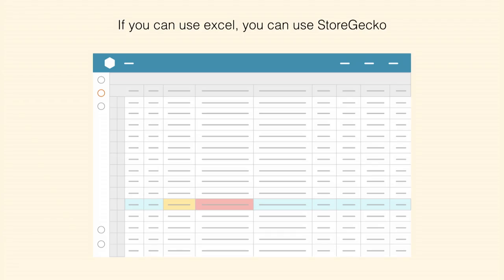Very simply: if you can use Excel, you can use StorGecko. This is our grid — you can go in, copy and paste your products, edit them, add them, delete them. We've seen clients add 10,000 products in 30 seconds. That's quite a difference from 15 minutes each. We're very happy with our solution and continuously working to make it faster and cleverer.